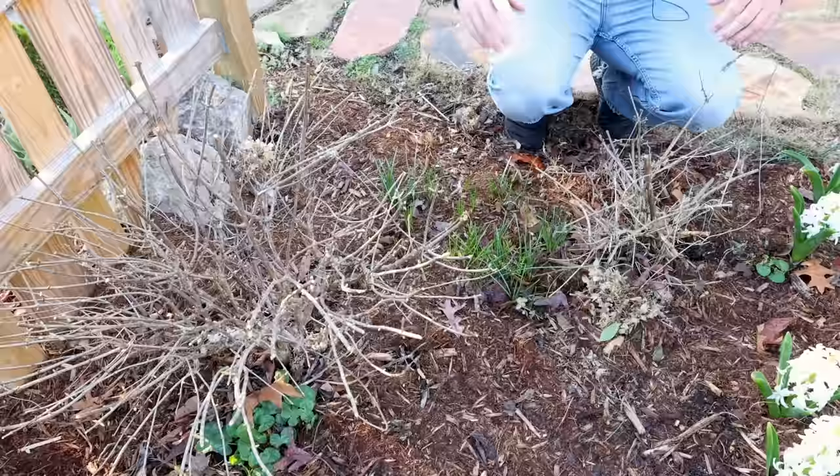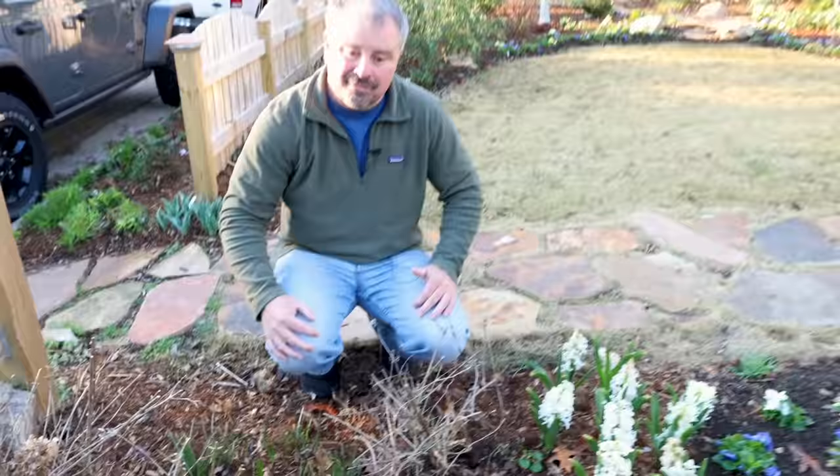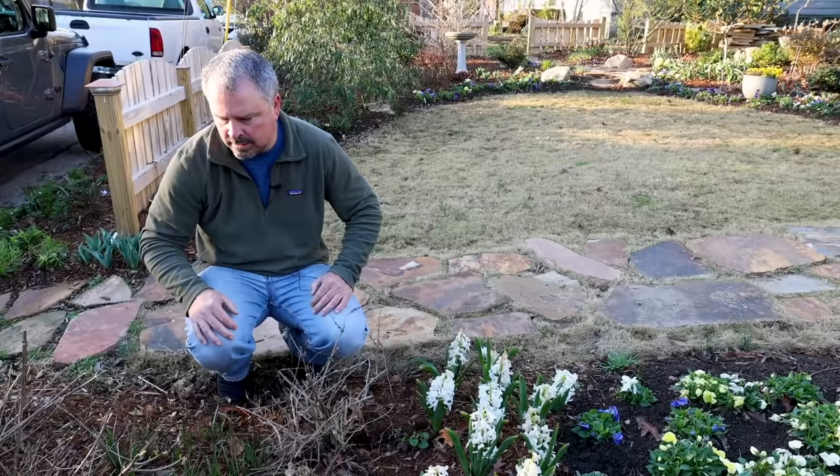It's not unusual for deciduous plants to leaf out like that and be burnt back. This hydrangea paniculata blooms on new wood, so it's no big deal. Hydrangea macrophyllas, on the other hand, bloom on old wood — they could potentially have taken a hit, and I did cover mine in the back garden. Not sure if I was successful — probably will know in another week or two.